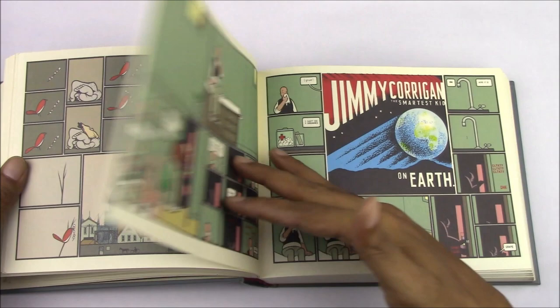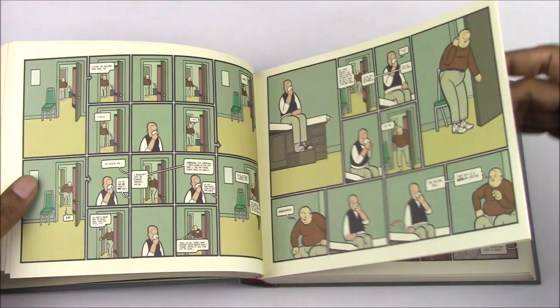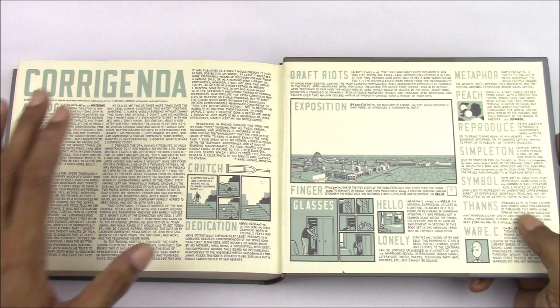Jimmy Corrigan is an incredibly technical book in many ways — not just because of the way it wants to tell a story, but because of the various components it puts into it. There are places where you can cut out paper models that build something by taking a section out of the book, and the design incorporates those seamlessly.